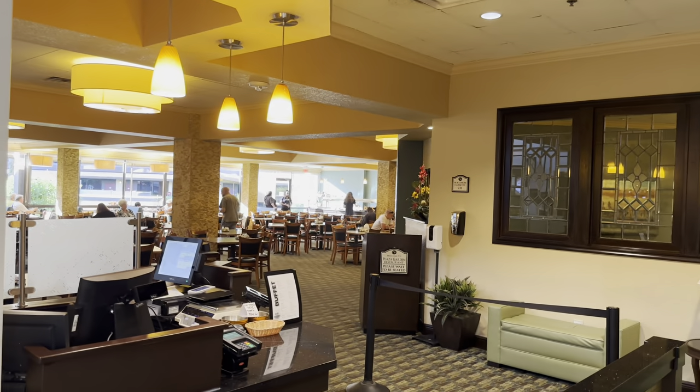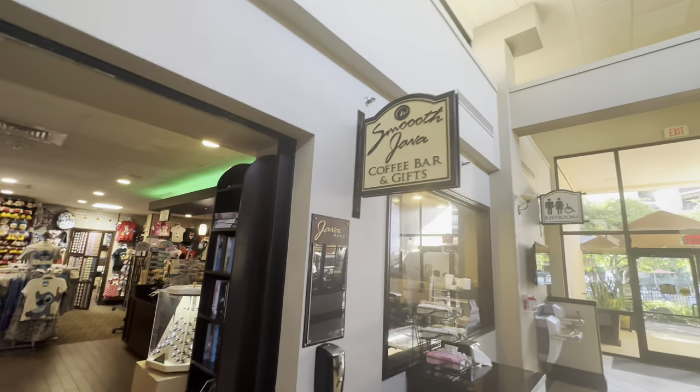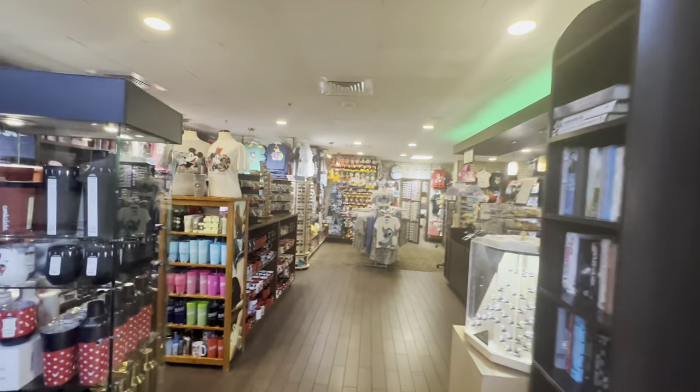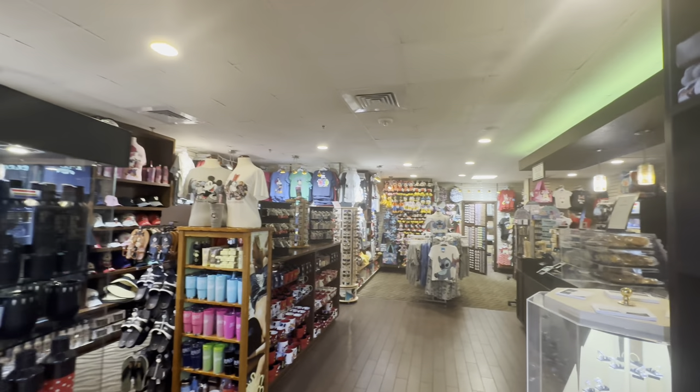Just giving you a little peek inside — here is Smooth Java coffee bar and gift shop. You can get your Starbucks in here, along with loads of souvenirs, t-shirts, caps, and plushies.